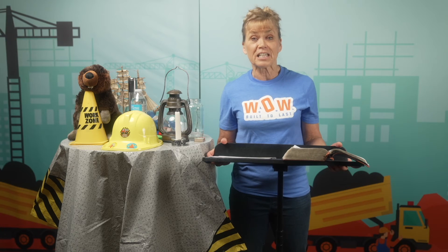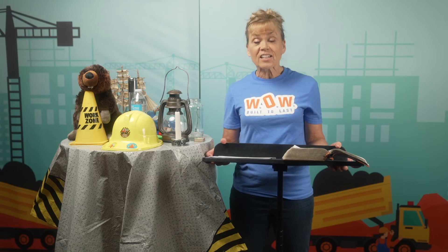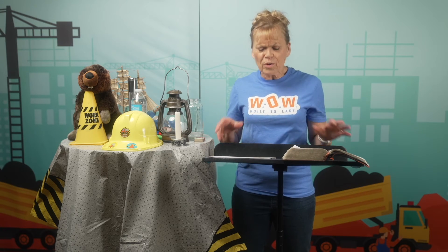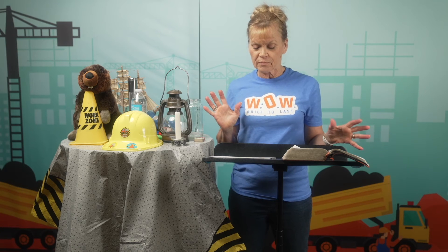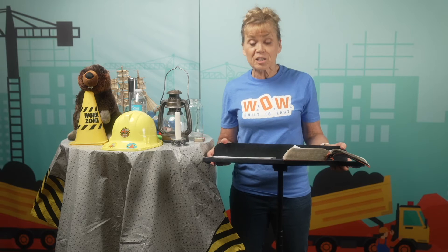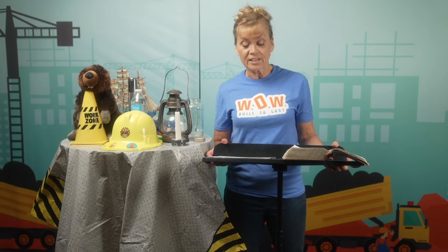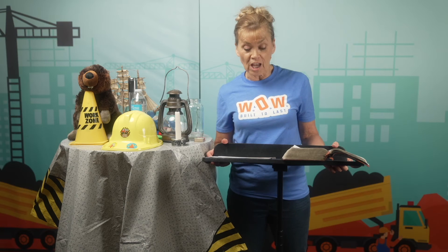Many other places in the Bible speak about God's light. In the book of Ezekiel, he sees a vision of God in heaven and says that God shone with a radiant, brilliant light all around him. In Revelation chapter 22, it tells us about the day when we will be with God and will no longer need the light of the sun or moon because the Lord will be our light.